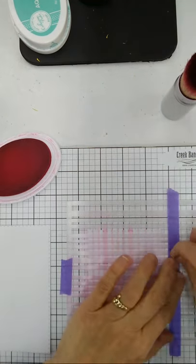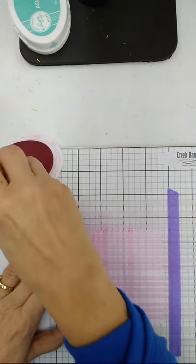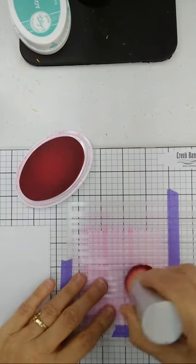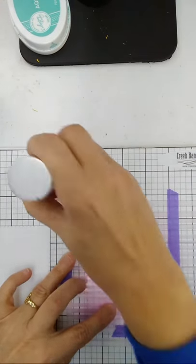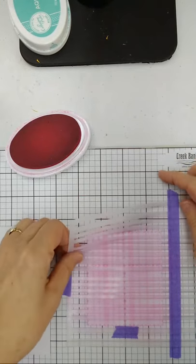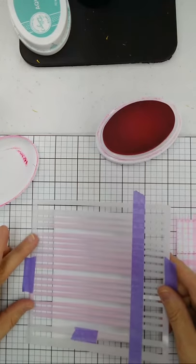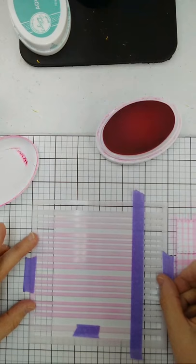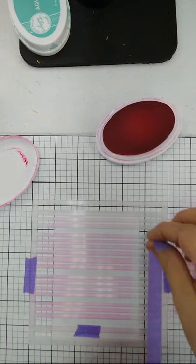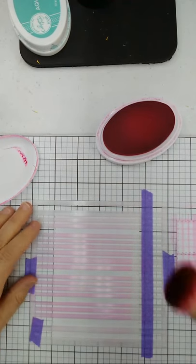Remove the stencil — got our stripes — turn it the opposite way, put it back on the project. Using the grid lines on the grid paper to line everything up so I'm square. Then go the opposite way — this is a very simple way to make plaid paper if you don't own pattern paper. In the instructions, Diane used pattern paper, so if you have that you can just cut it. I just love that you can make your own pattern.